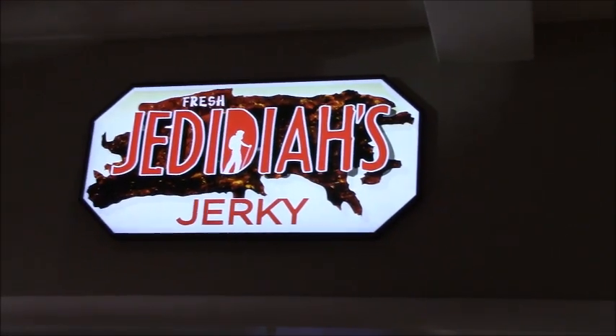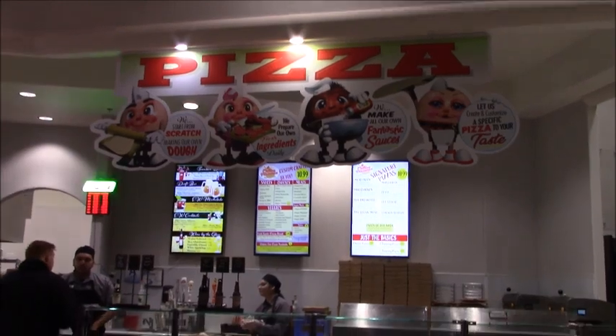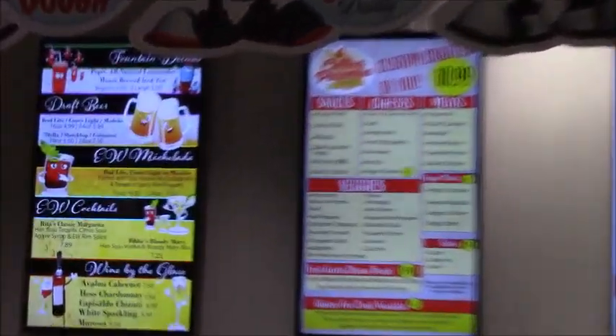Make sure to check out Jedediah's Jerky, along with an awesome selection of build-your-own pizza, which hopefully we will go back to try.